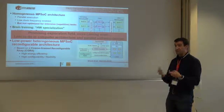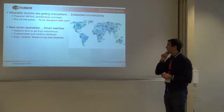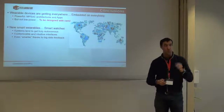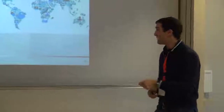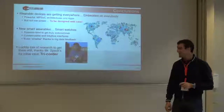In conclusion: wearable devices are getting everywhere, in everybody, but they are not yet where they should be. They need to be much more intelligent and specialized. If we do these two things together, we can definitely have the new smart wearables coming. Last but not least, I'd like to acknowledge that this is not entirely a new idea — Mr. Spock in the 1980s proposed this concept with the tricorder, able to do all these things and communicate with the Enterprise without any problem, in milliseconds. Thank you very much.